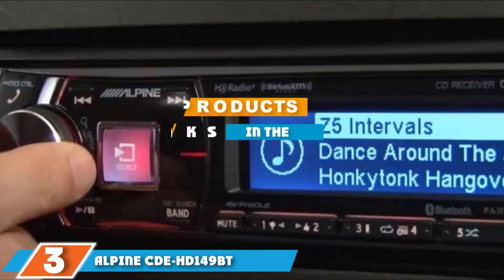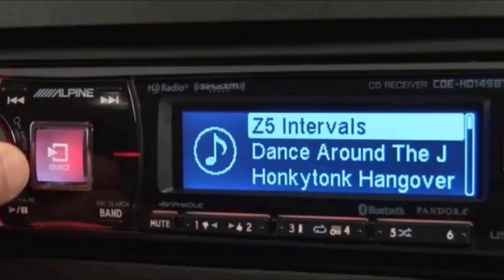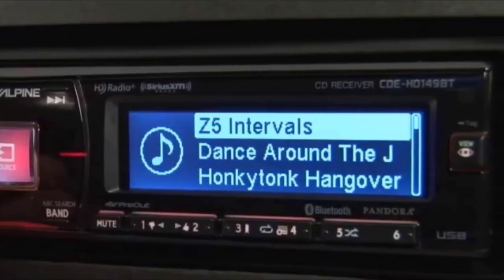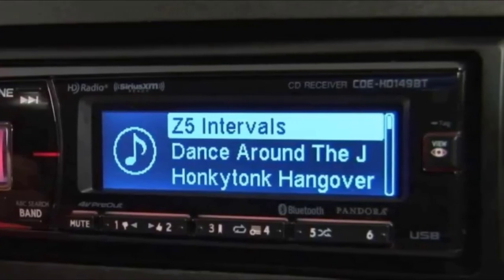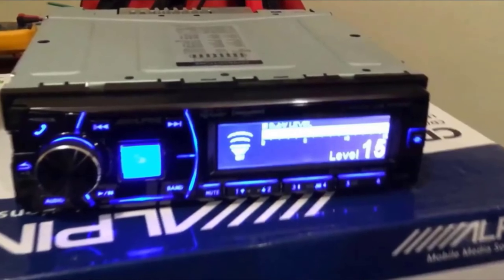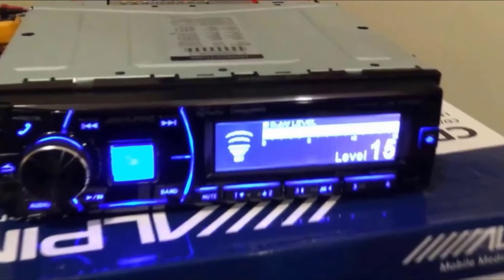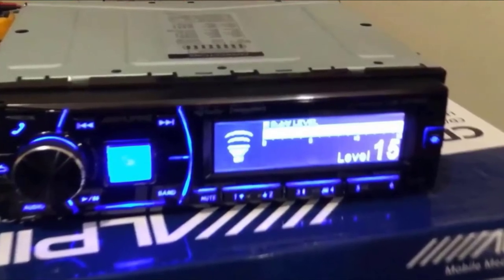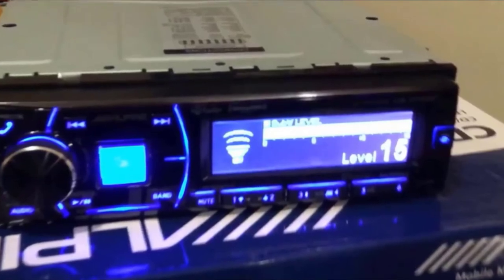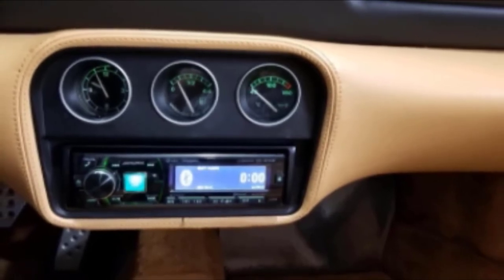Number three is the Alpine CDE-HD149BT, a single-din multimedia receiver that impressed us with its host of features. It has a detachable faceplate and remote control facility, excellent power output, a dedicated subwoofer pre-amp RCA output, and a built-in equalizer. It also offers a nine-band parametric equalizer for precise audio control. You can preset stations with the AM/FM tuner, and the built-in Bluetooth system makes hands-free use easy.